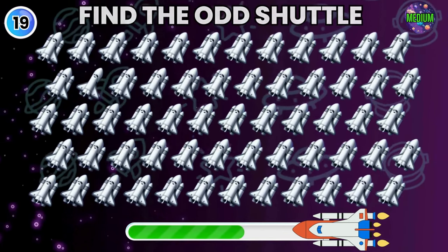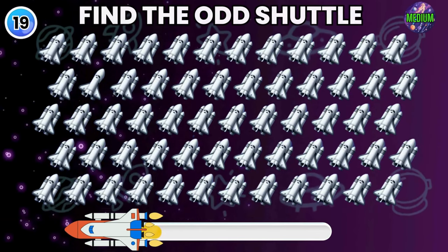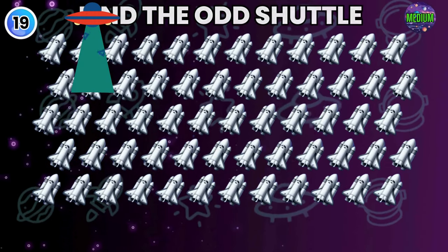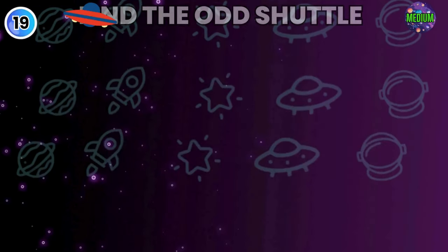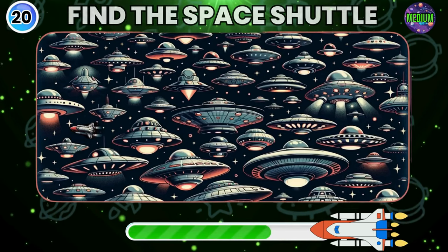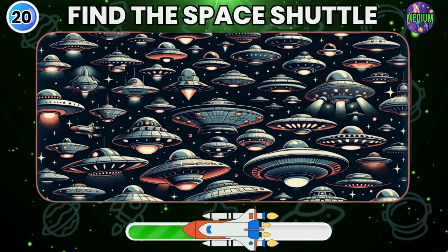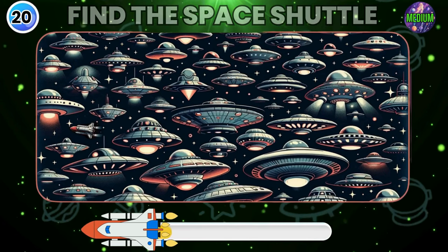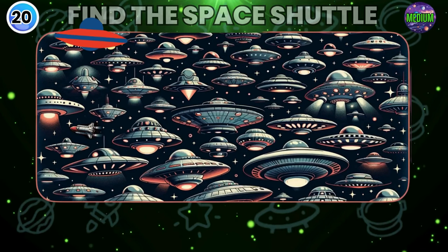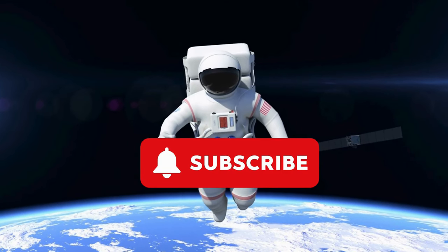Find the Odd Shuttle aircraft. Now find the Space Shuttle in this picture. Did you find it? Kindly subscribe and appreciate our efforts.